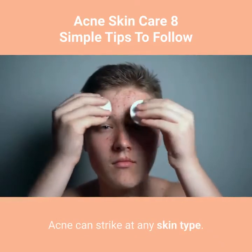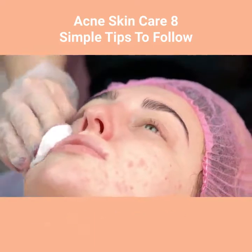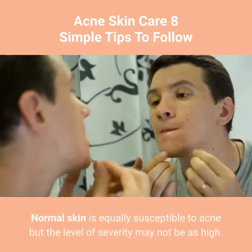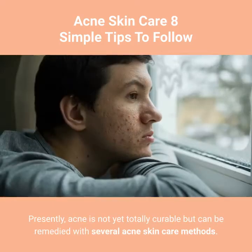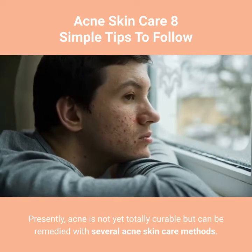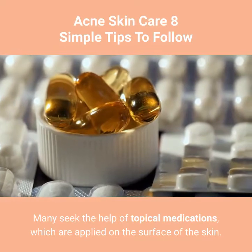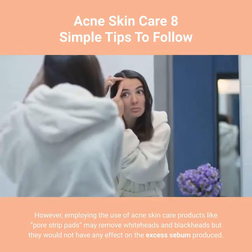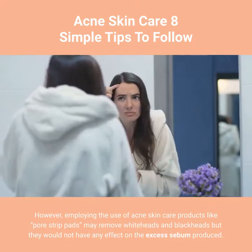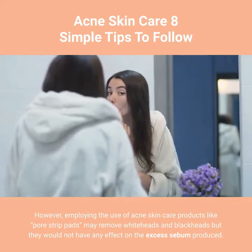Acne can strike at any skin type. An oily skin type is most susceptible to acne. Normal skin is equally susceptible to acne, but the level of severity may not be as high. Presently, acne is not yet totally curable but can be remedied with several acne skin care methods. Many seek the help of topical medications, which are applied on the surface of the skin. However, employing acne skin care products like pore strip pads may remove whiteheads and blackheads, but they would not have any effect on the excess sebum produced.